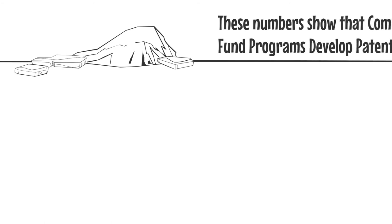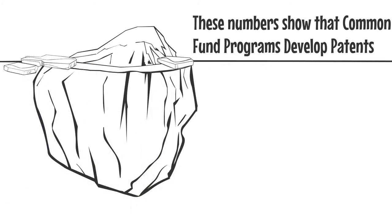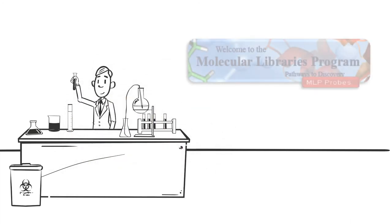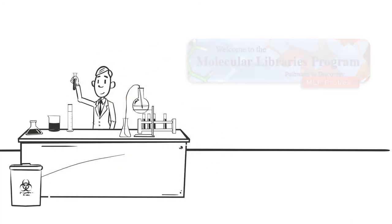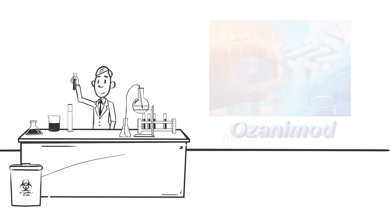Now we know that Common Fund supported programs are successful at generating innovative results that lead to patents, but that is just the tip of the iceberg. What good is this information if we don't have some success stories to look at? One success story comes from the Common Fund Molecular Libraries and Imaging Program, which ended in 2015. This program supported research that led to the development of a new drug called Ozanamod, which is used to treat patients with relapsing multiple sclerosis. This drug just entered the new drug approval process with the U.S. Food and Drug Administration.